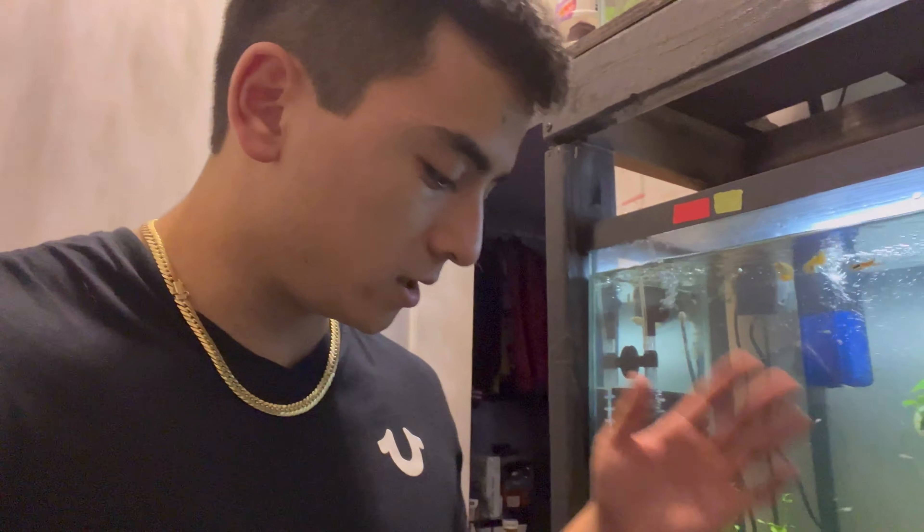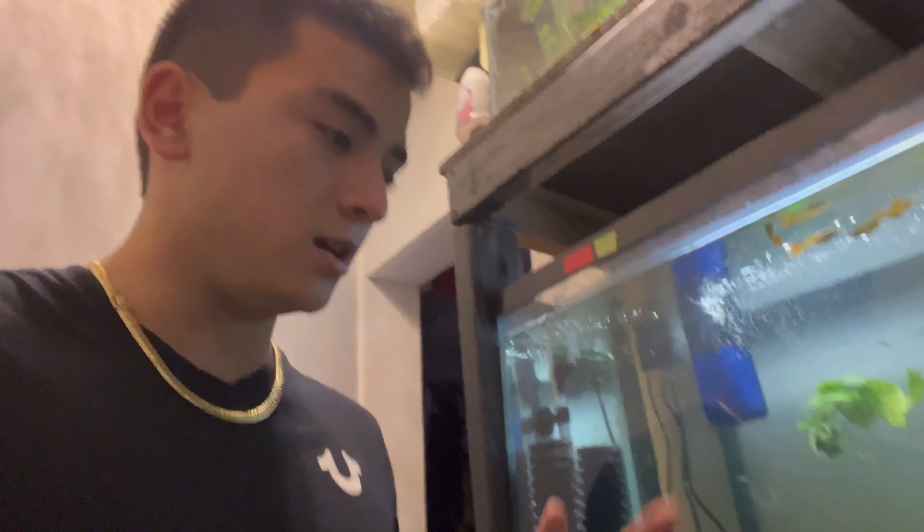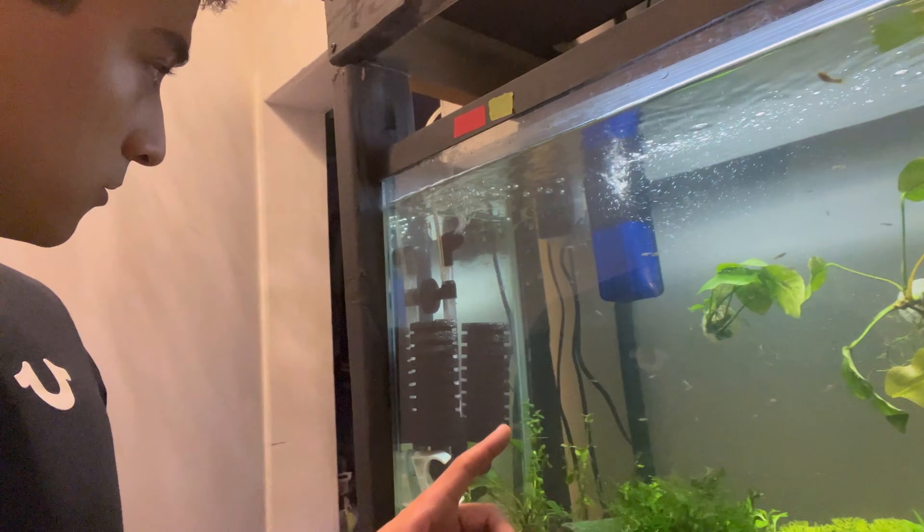Hey guys, welcome back to Chengtaqua. Today we are doing day update number two on my super red plecos. Right now the male is fanning eggs in that little cave. Quick recap: I'm going to be doing a daily update every day until they're probably about a month old on these fish, following them from baby all the way to saleable size, which is basically one to one-and-a-half inches.